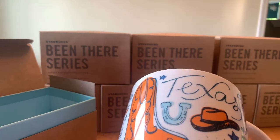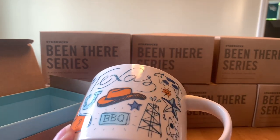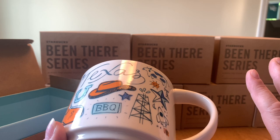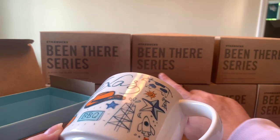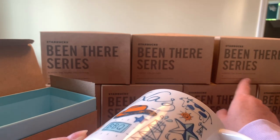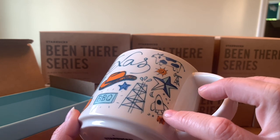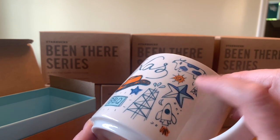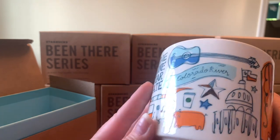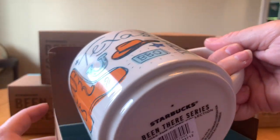I already have a Texas mug, but this one is from the You Are Here collection — the majority of the others are from the Being There series, which are in rotations. There's also a campus collection and an across-the-globe series. This Texas mug has everything you know about Texas: the Space Center, stars, lots of cows, donkeys, the oil patch, boots, the Lone Star State — pretty dang cool.